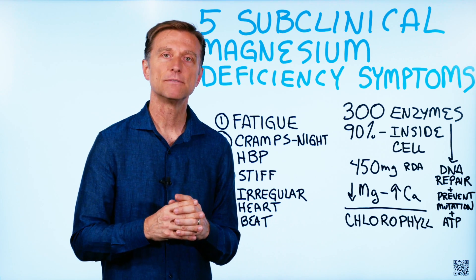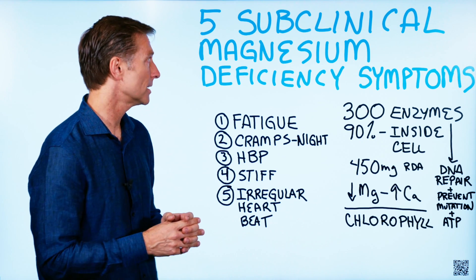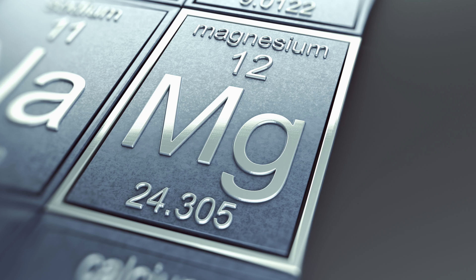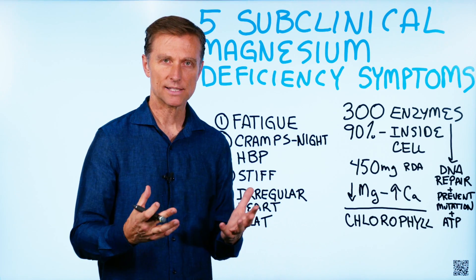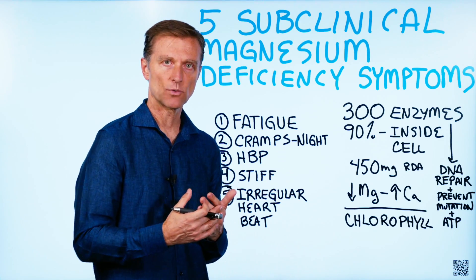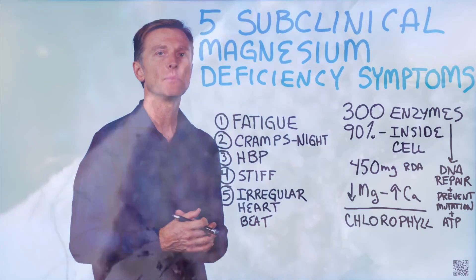I wanted to talk about the five most common subclinical magnesium deficiency symptoms. Magnesium is a coenzyme — a helper nutrient for enzymes. Enzymes do all the work in the body: the chemical reactions, the building of tissue, the repairing of tissue are all done by enzymes.